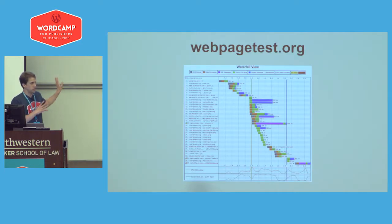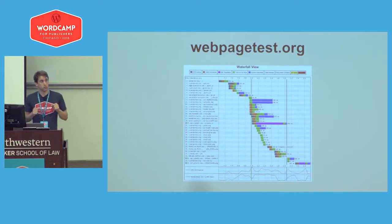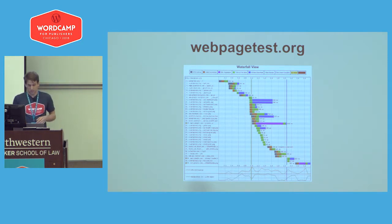A tool I always mention in my talks is WebPageTest. Basically, you can put any website into this and get an overview of what is being loaded on your website and what might be causing your site to slow down. I definitely suggest running your site through it at least one time.